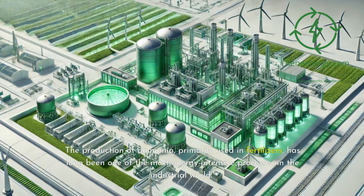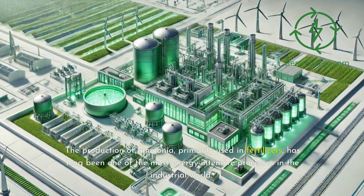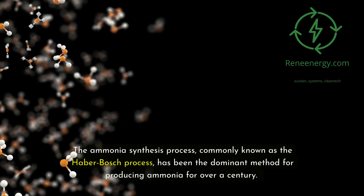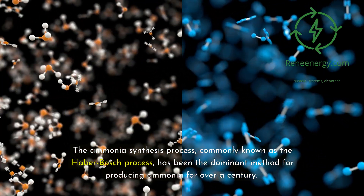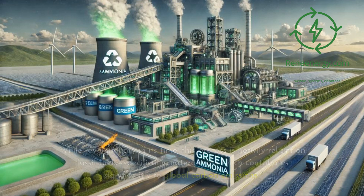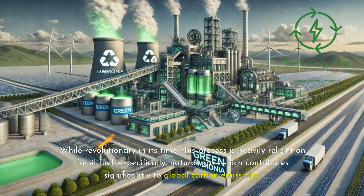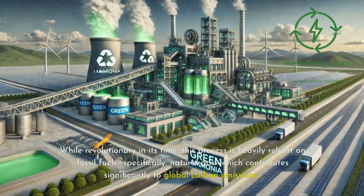The production of ammonia, primarily used in fertilizers, has long been one of the most energy-intensive processes in the industrial world. The ammonia synthesis process, commonly known as the Haber-Bosch process, has been the dominant method for producing ammonia for over a century. While revolutionary in its time, this process is heavily reliant on fossil fuels, specifically natural gas, which contributes significantly to global carbon emissions.